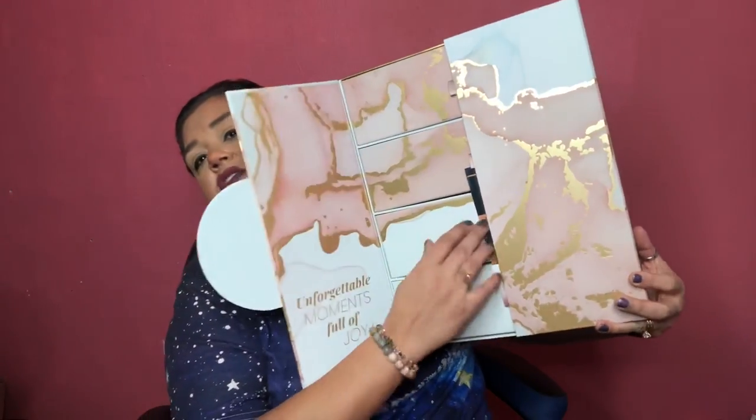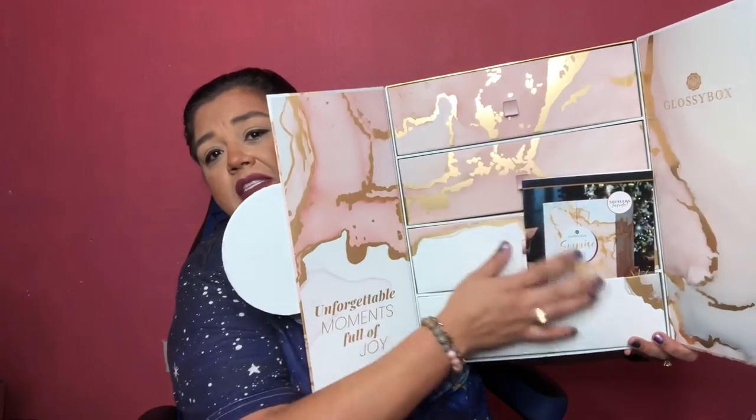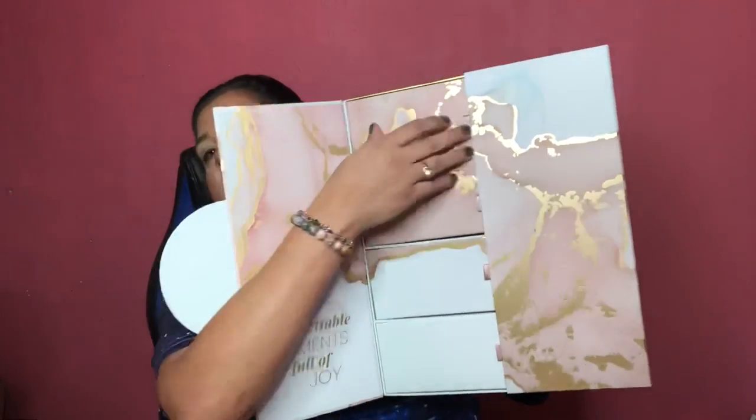This is huge — it came in a ginormous box. In each one of these little boxes you'll see numbers one through 25. This is the Glossy Box Advent calendar, worth $550 plus. This one says 'surprise me' — the other one didn't have that. What I like about it is that it's magnetic. I kept my other one to store things in, because it's really nice thick hardy cardboard and it's very pretty — aesthetically it's just marble, so pretty, so big.